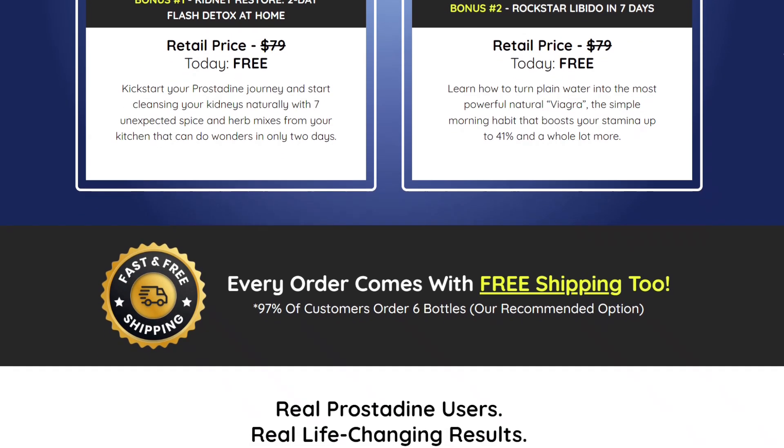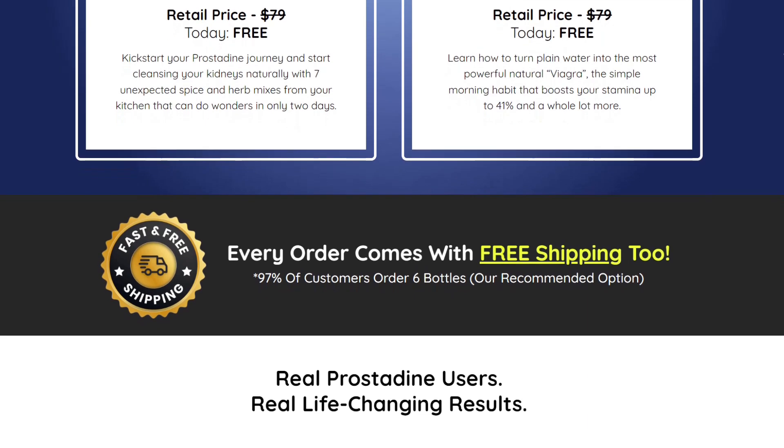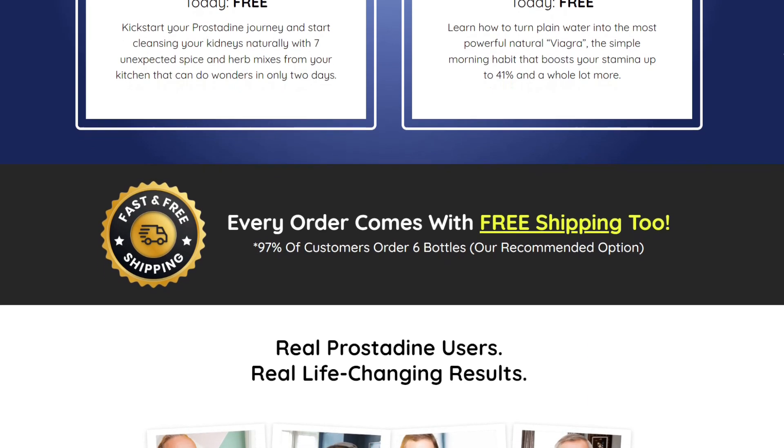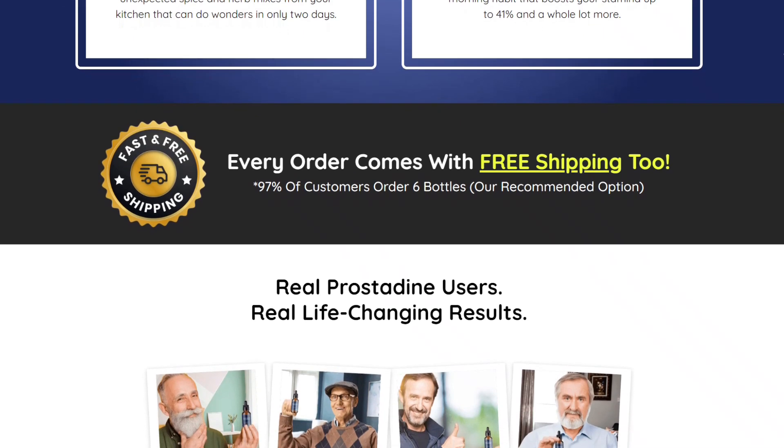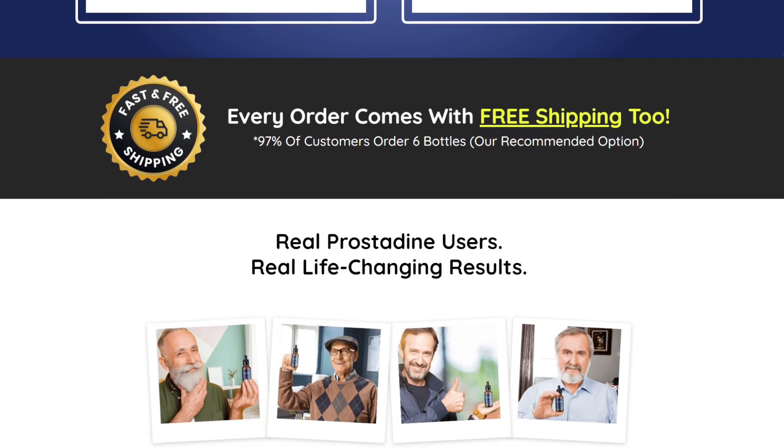One key ingredient is Bladderrack, a seaweed found along the shores of Europe and North America. It contains phytoplankton, which are tiny plants that live in water. Bladderrack is rich in iodine, selenium, and silica.